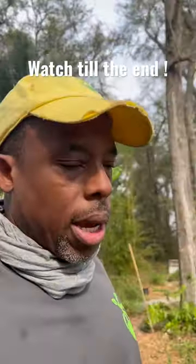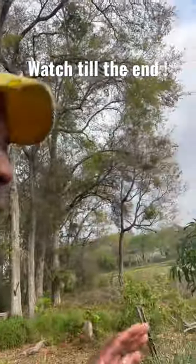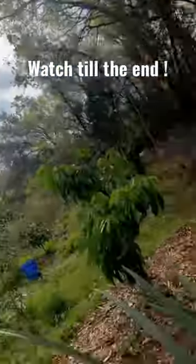Hey guys, Andre Farmer here, and I want to show you the result of the pineapple trick — the apple trick that we did for our pineapples. Check it out.